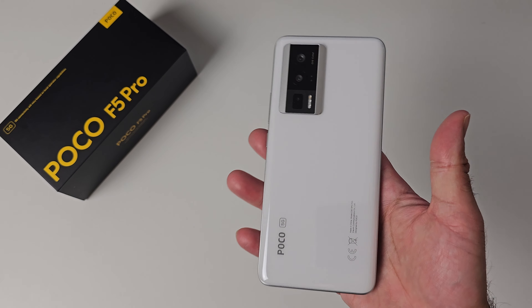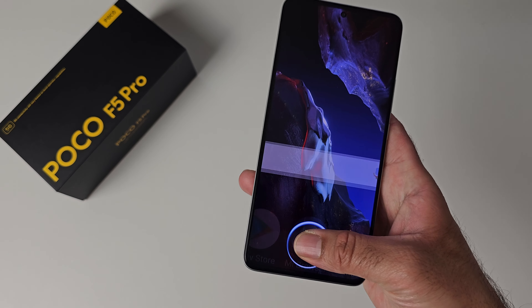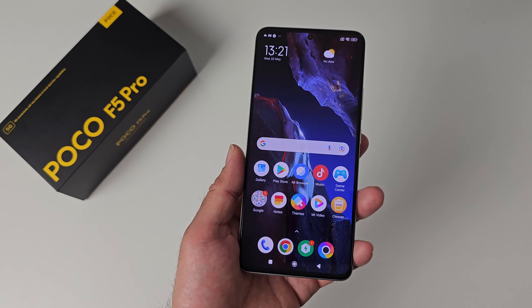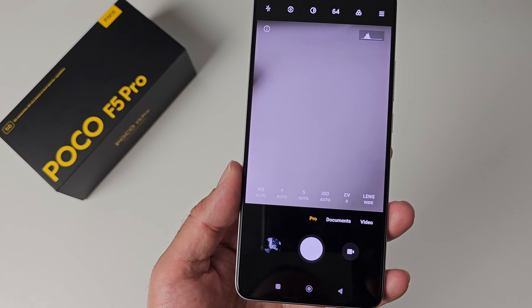The phone also has IP53 splash-proof protection, AI face unlock, dual speakers, NFC, an IR blaster, and a very decent in-display fingerprint reader. This basically has nearly everything you could want.